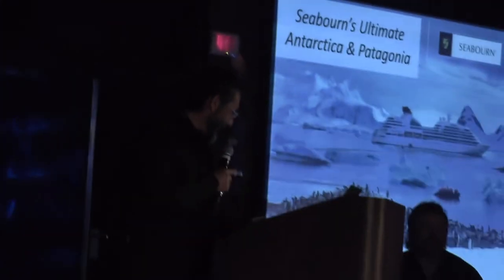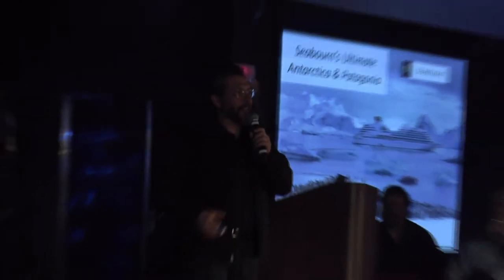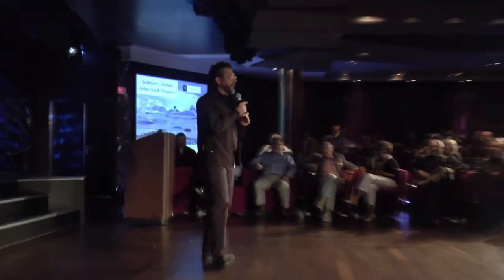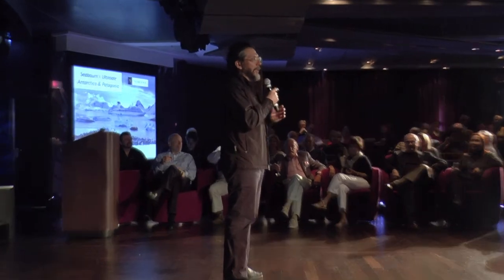Hey! We made it! Yay! For everybody that woke up early, thank you very much for coming. The whole crew, everybody came in together.